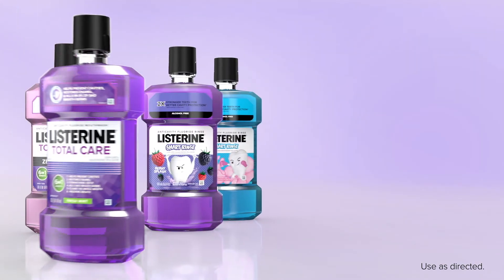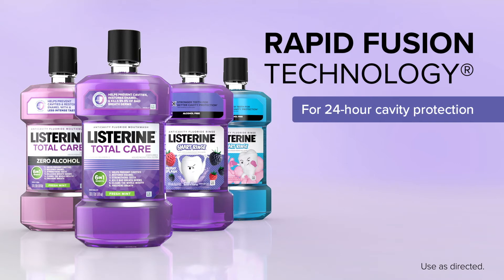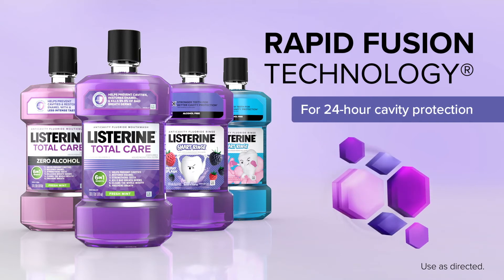When you want superior remineralization and fluoride uptake, recommend Listerine Anti-Cavity Rinses with Rapid Fusion Technology along with brushing and flossing for 24-hour cavity protection.